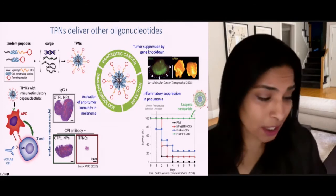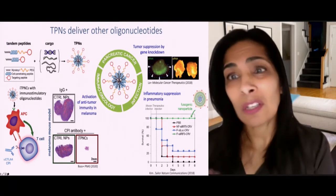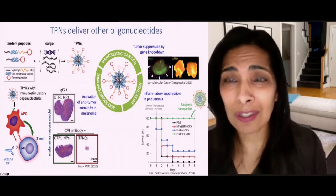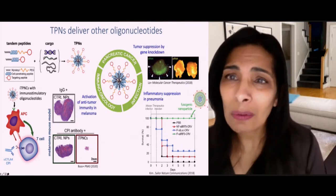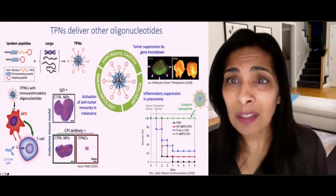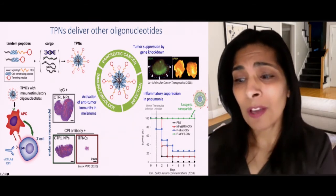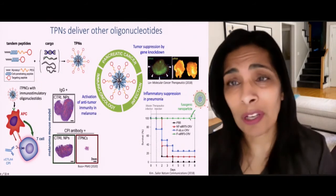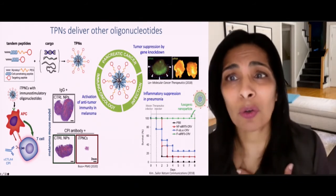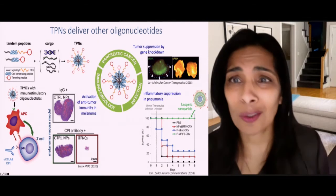Even in infectious diseases — and here we're talking about a bacterial pneumonia — the same nanomaterials in a different formulation done with Mike Sailor using porous silicon (the same silicon used for semiconductor manufacturing, made porous) can silence genes involved in the inflammation of pneumonia. As you've probably heard, inflammation can be just as harmful as the viral infection itself. By silencing the inflammatory pathways, 100% of mice are saved from the pneumonia — not targeting the bacteria at all, but targeting the inflammatory response in the lungs.